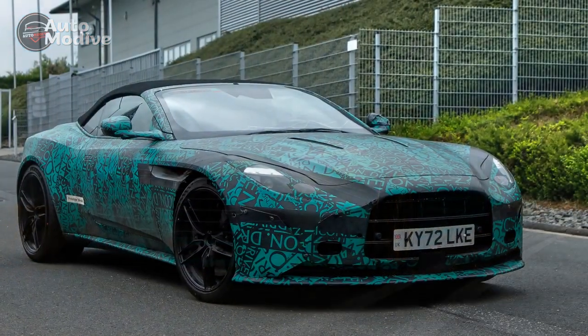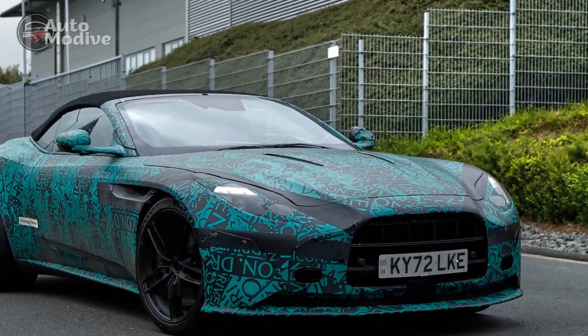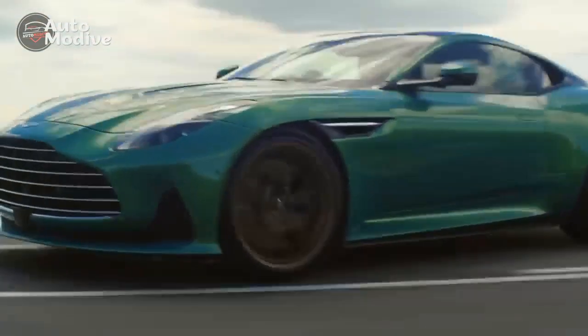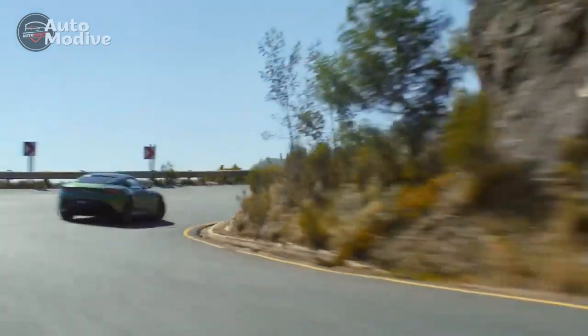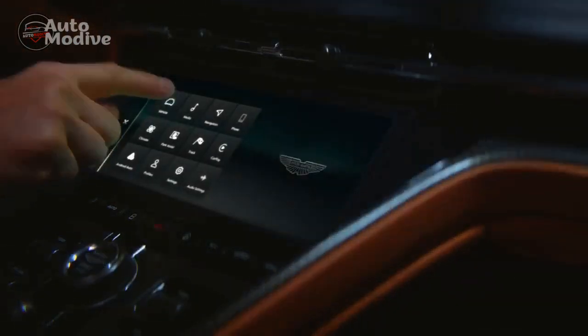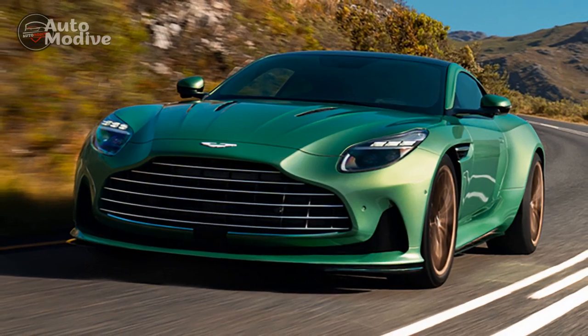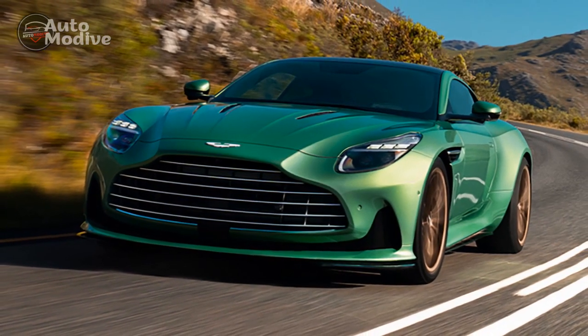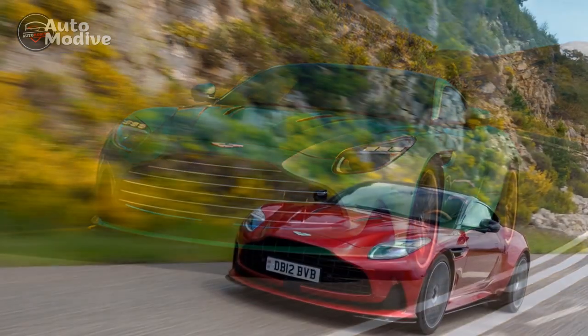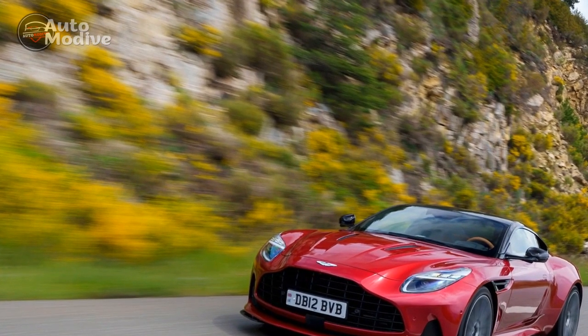This article provides a comprehensive review of the DB12, highlighting its pros and cons, exterior and interior features, trims and specs, performance, as well as safety and reliability. The 2024 Aston Martin DB12 continues the legacy of its predecessors, exuding an unparalleled blend of elegance and performance. This Grand Tourer is a testament to Aston Martin's commitment to pushing boundaries while maintaining the essence of luxury and sophistication.